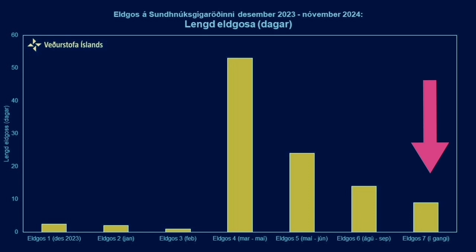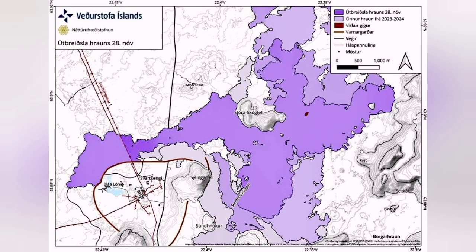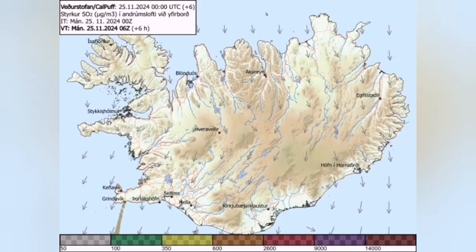So far it is just around 10 days that this eruption has happened, but it has already covered a lot of land. The area covered is around 10 square kilometers. The thickness of the lava is 5 meters. It has invaded the Blue Lagoon, the car park, and part of the berms.